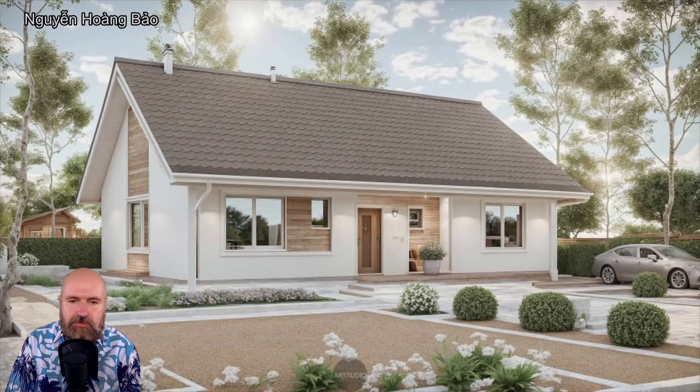Here we have one from a user who is very focused on architecture images created with AI, and this one looks really nice, very cool, very realistic. He's going very far with his work on becoming better and better with these architectural concepts.